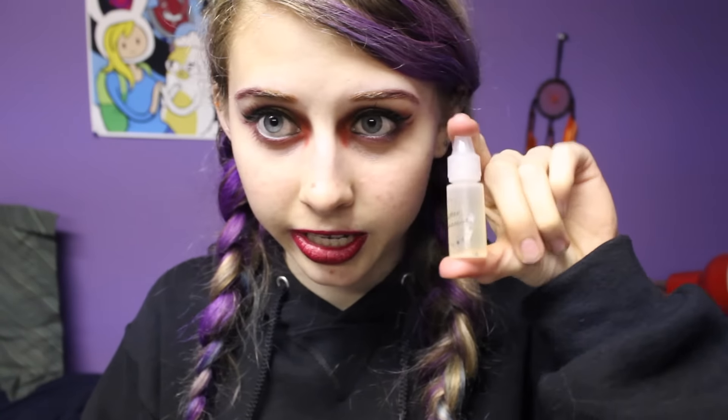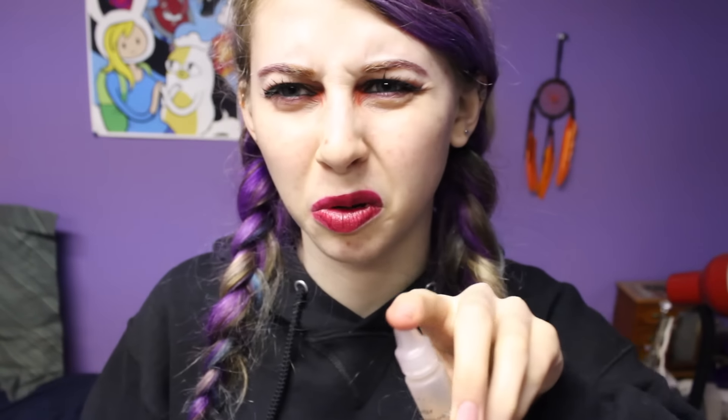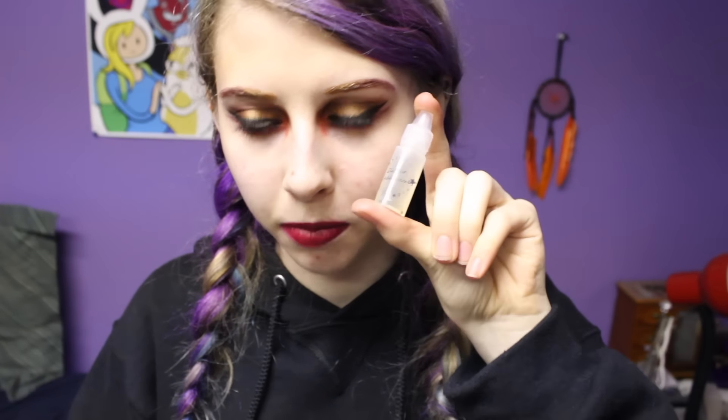The next brand I just tried out for the first time — I've seen it a lot on Instagram and a lot of my favorite Instagrammers use it a lot, so I figured I'd try it. The brand's called Star Crushed Minerals, and they specialize basically in mineralized eyeshadows and glitter, which is obviously right up my alley. So the first thing I bought was their glitter adhesive, because the one I have is really old and gross. I also bought three regular eyeshadows and then three glitter shadows.